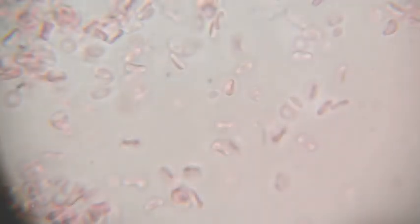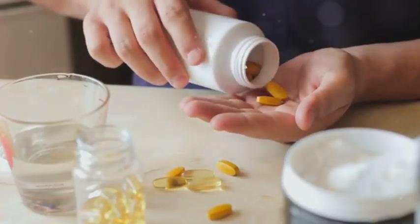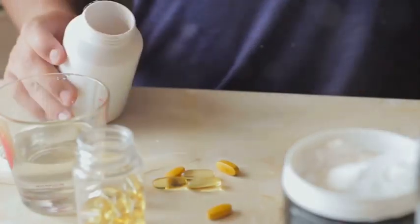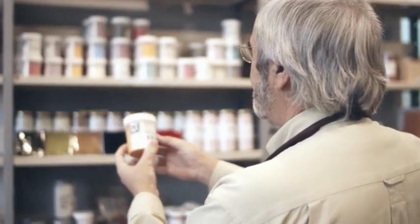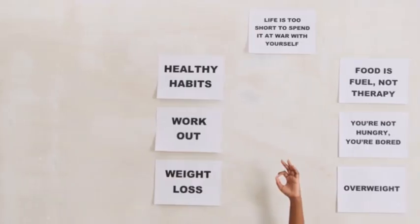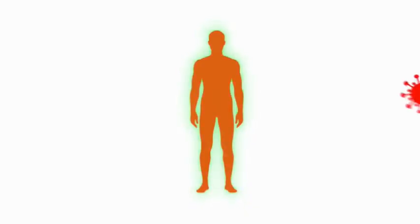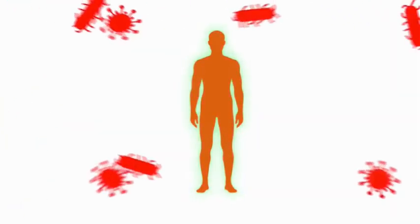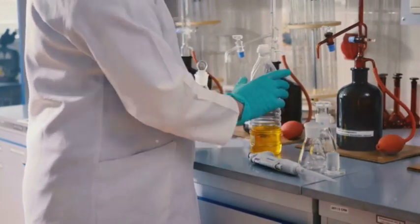Section 4: The Power Pair — Working Together for Wellness. While zinc and vitamin C each possess remarkable health benefits individually, their combined power is truly remarkable. These nutrients work synergistically, enhancing each other's effects and promoting overall well-being. One area where their teamwork shines is in immune function — zinc is crucial for the development and function of immune cells, while vitamin C supports their activity.